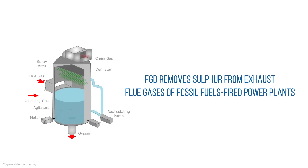FGD removes sulfur from exhaust flue gases of fossil fuel-fired power plants. Once these FGD systems are installed, the amount of sulfur dioxide released into the air will drop below the limits set by environmental regulations.